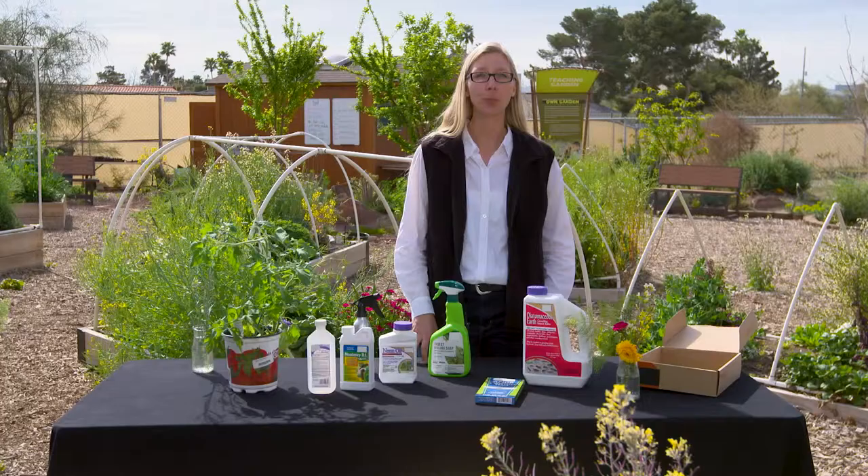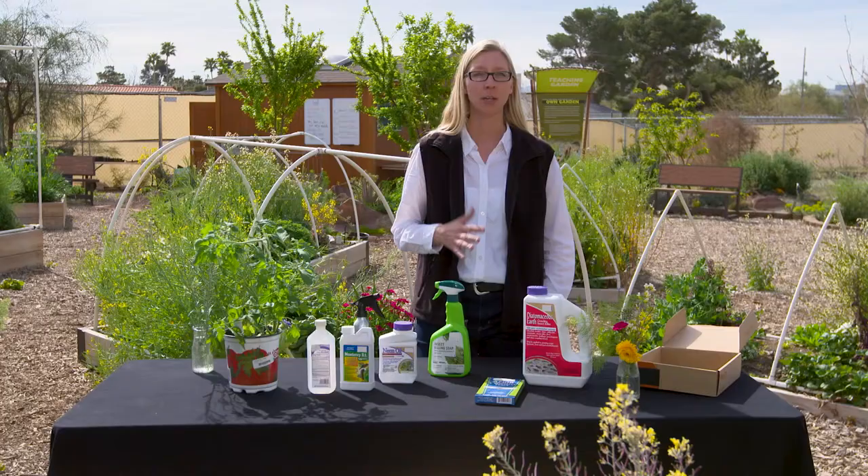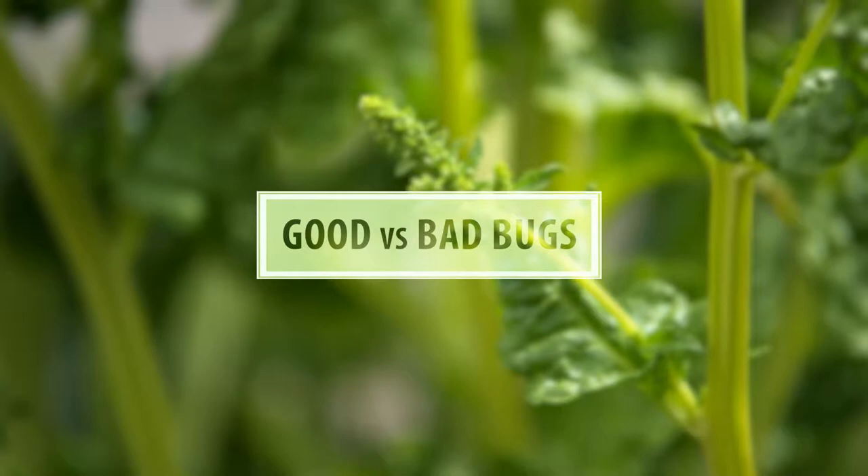As a gardener, you'll probably become good at insect identification. It's important to know what you're seeing so you can make a smart decision on how to proceed. Just because you see an insect, don't panic. Some are beneficial and others can do some damage, but there's still not an instant cause for alarm. It's important to know the difference between good and bad bugs.